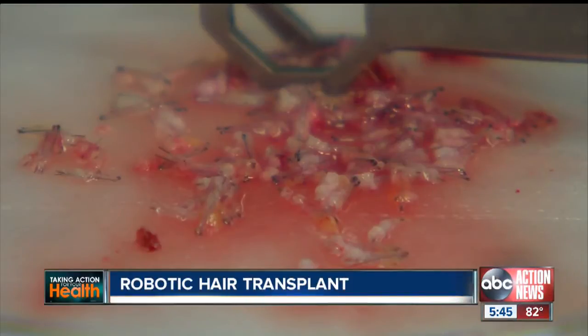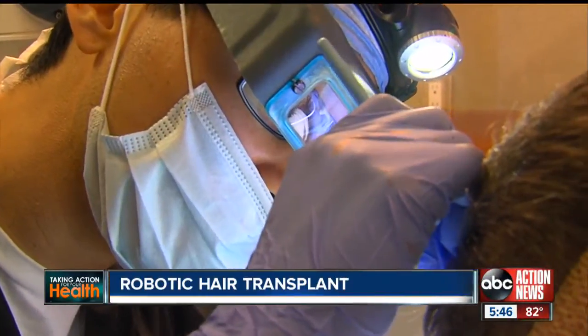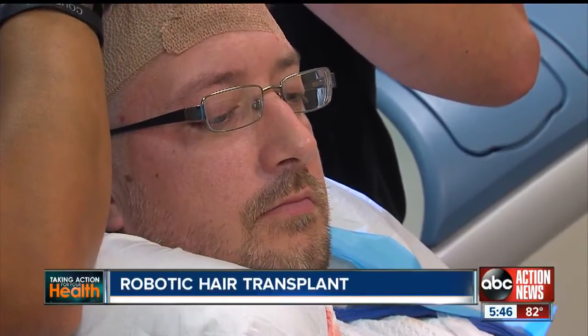After the grafts are removed, the doctor and his team implant each one by hand, because the robot can't do this on the crown. This hair is permanent — it's with you for the rest of your life. It retains all the characteristics of the hair you had before. It'll grow, it'll need to be cut, it'll need to be styled.